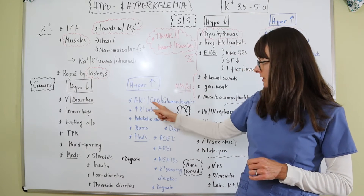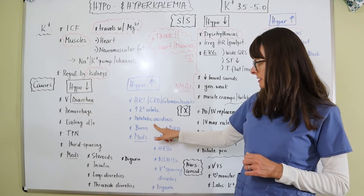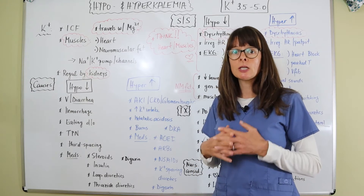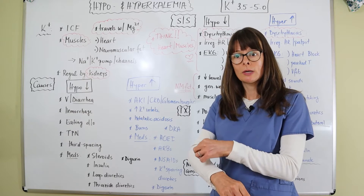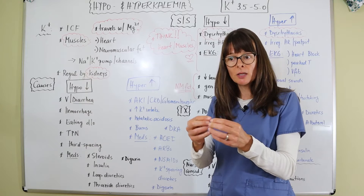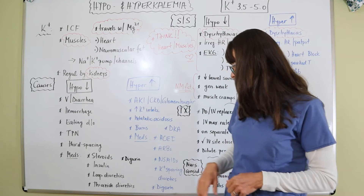With kidney disorders, the patient is always at risk for metabolic acidosis, which can also cause hyperkalemia. Burns are another cause — when a patient has burn injuries, the cells dissolve and the potassium that was inside becomes free-floating, getting absorbed into the bloodstream and leading to hyperkalemia.